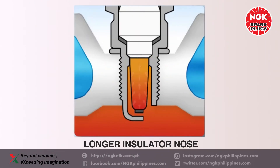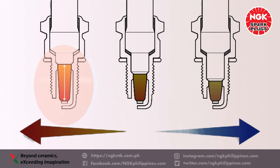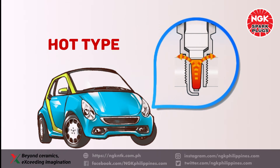A hot type spark plug has a long heat flow path for heat dissipation. The heat is designed to maintain a temperature high enough to burn off carbon deposits. Its firing end heats up quickly, which makes it suitable for light-duty vehicles.